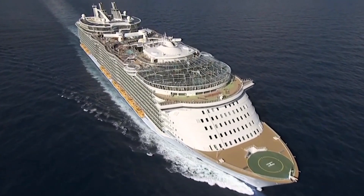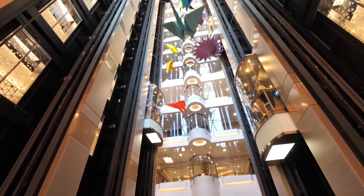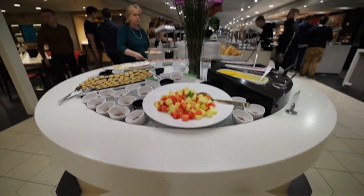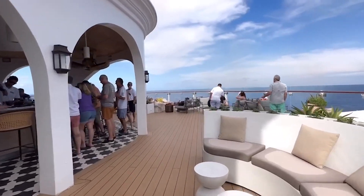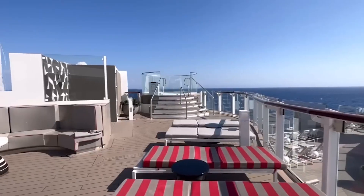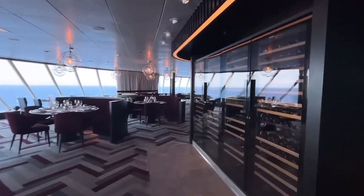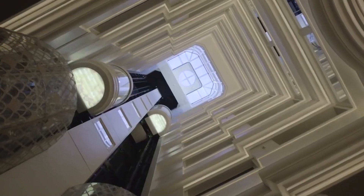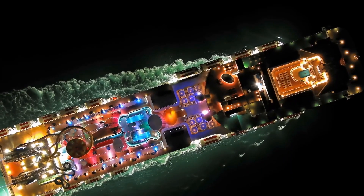Are you ready to set sail on the most exclusive and luxurious cruise in the world? Imagine cruising on a ship where every detail has been taken care of, from the finest dining experiences to the most breathtaking views. Today we're going to take you on a journey of a lifetime, exploring the most expensive cruise in the world and the incredible features included in this million-dollar journey. Let's set sail.